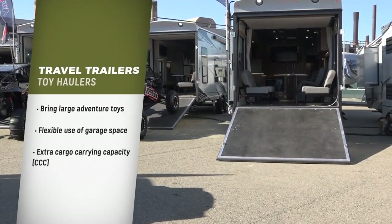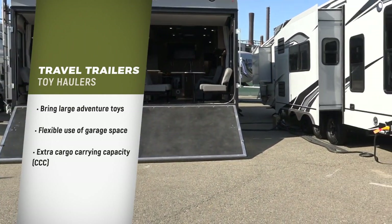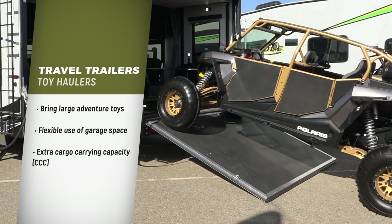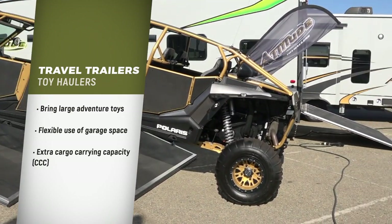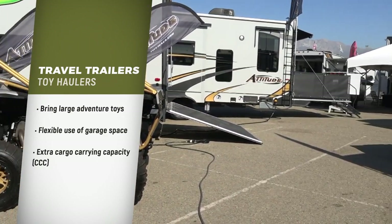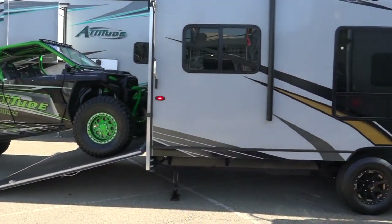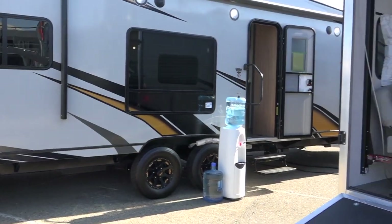Some travel trailers are also offered as toy haulers, also known as sport utility RVs, initially designed to allow RVers to bring along their larger toys for their adventures. In recent years, these RVs have become increasingly popular for their flexibility in use of their garage spaces and the extra cargo-carrying capacity.